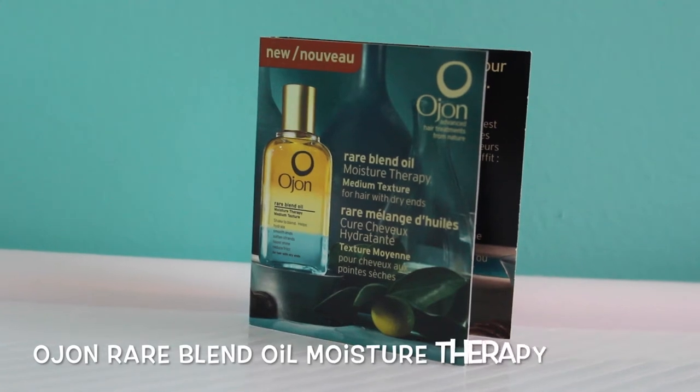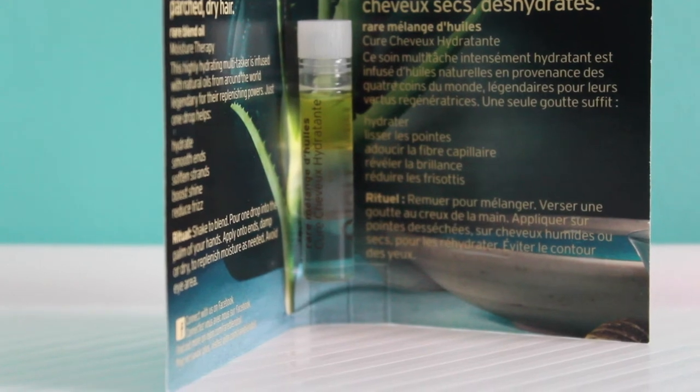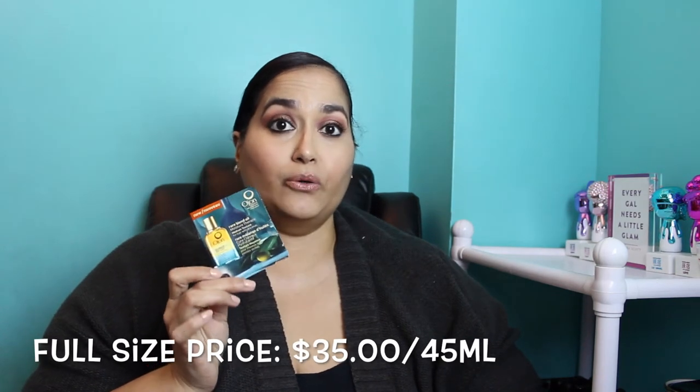The last item is inside a pillow box — it's blue with white snowflake-like designs on it, which I think is pretty cool. Inside I find something from Olion — it says it's new, a Rare Blend Moisture Therapy, and this one is different because the one I have is red on the bottom, not blue. If this is anything like the one I already have, I know I'm going to love it — I've been using that one for over two years and use it every single time I wash and blow-dry my hair. The retail value is $35.